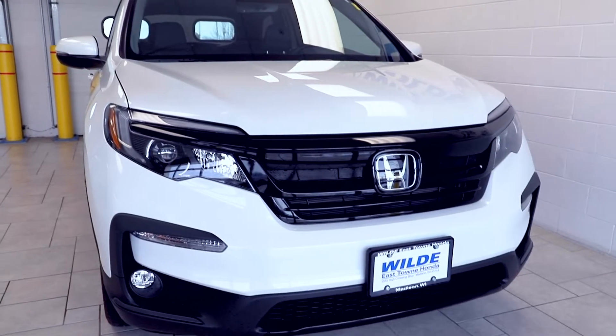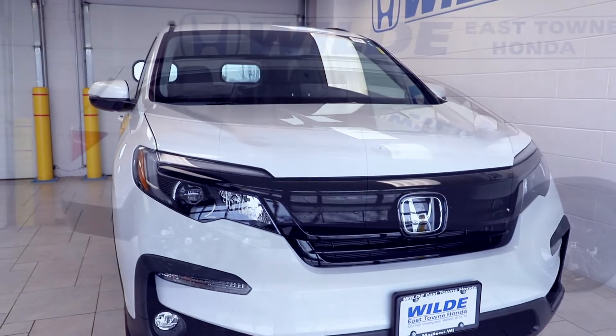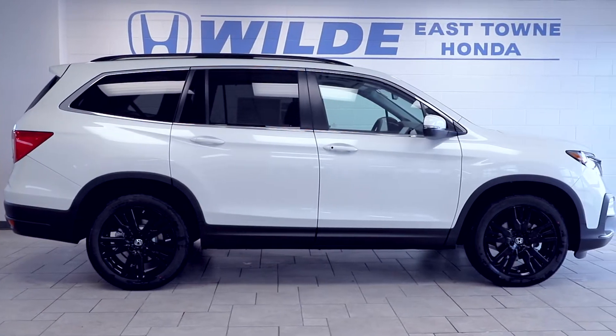The 2021 Honda Pilot earned a five-star crash test rating from the National Highway Traffic Safety Administration, which is the highest among the segment.